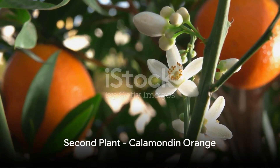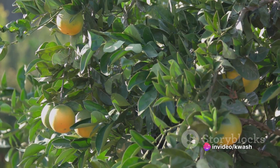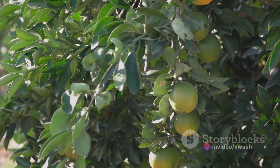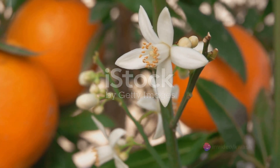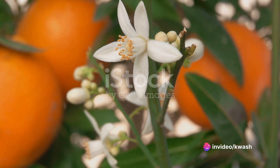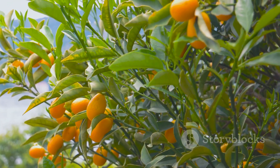Moving on, let's explore the refreshing scent of the Calamondine Orange. This compact tree is an indoor gardener's delight, producing small white blossoms that carry the tantalizing aroma of sweet oranges. Picture yourself sipping your morning coffee, the sunlight streaming through your kitchen window, and the invigorating scent of oranges wafting through the air — that's the charm of the Calamondine Orange.